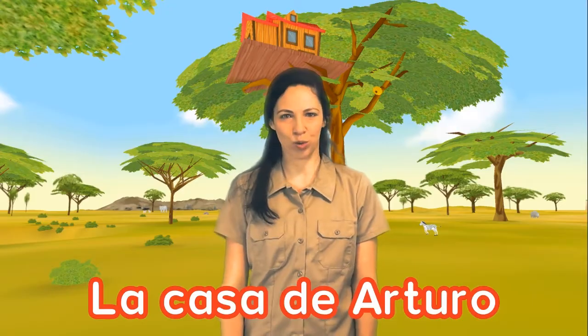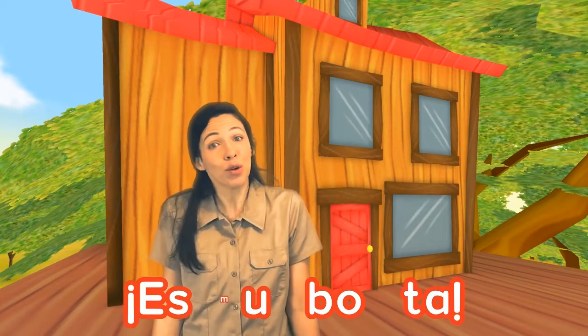Hola Explorador! I'm here in the Savannah, right in front of Arturo's house, la casa de Arturo. Arturo's house is very pretty. Es muy bonita. It reminds me a little bit of my house.